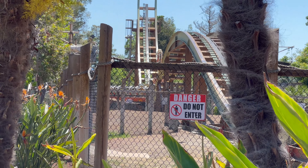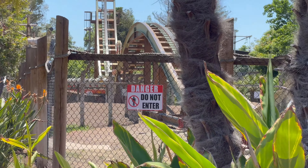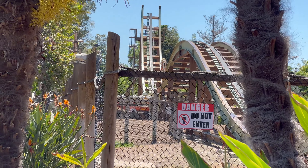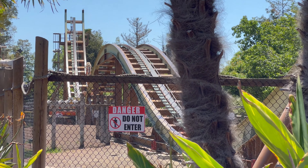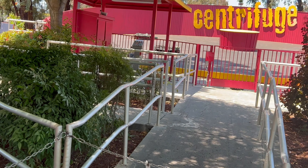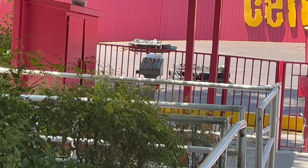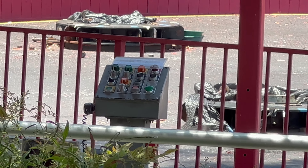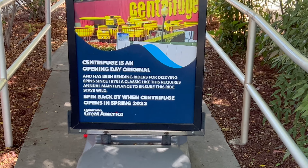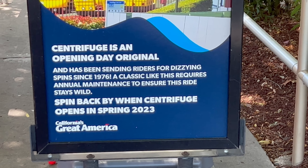There's Tiki Troll still undergoing some annual maintenance — I don't know when this will be ready to go, but it shouldn't be too long. Looks like Centrifuge is also getting some maintenance; the vehicles are currently not on the ride. There's a look at the panel right there — it says it will be opening in spring 2023, but I'm going to say it will open in summer.